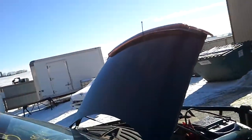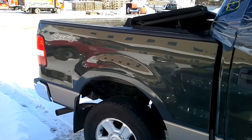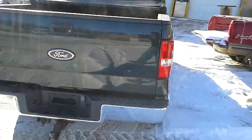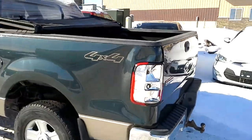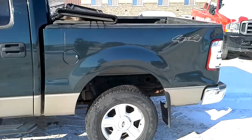It looks okay. Parted out the doors on this side. Aftermarket running boards and grill guard. Tailgate's got some dings in it. Do a bare shell box, needs left hand skin. Right hand side has a rear dent and two front dings and some chips.